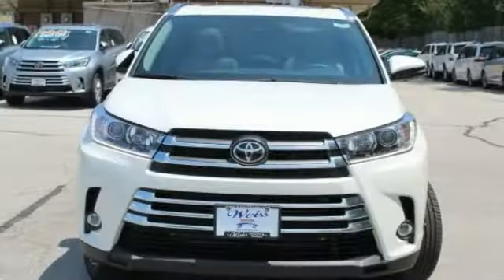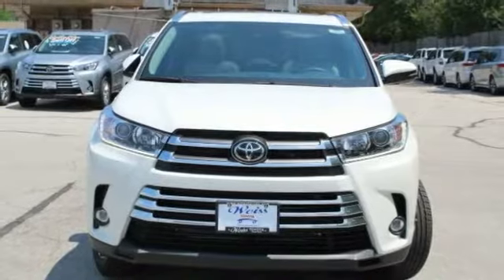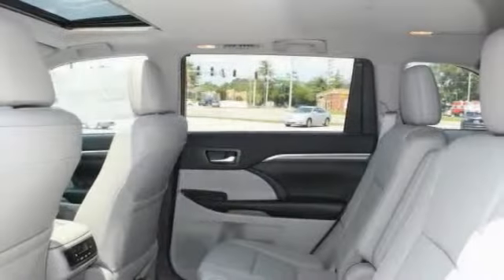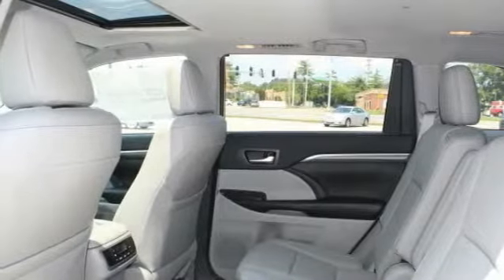This vehicle has less than 100 miles. Here are some of this vehicle's great options: keyless entry, backup camera, navigation system, traction control.